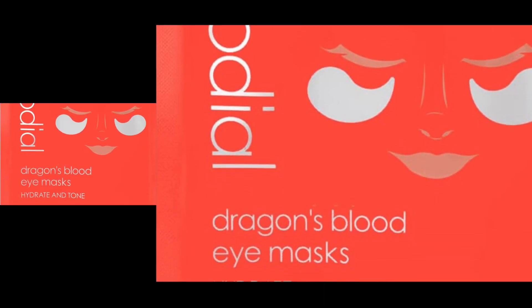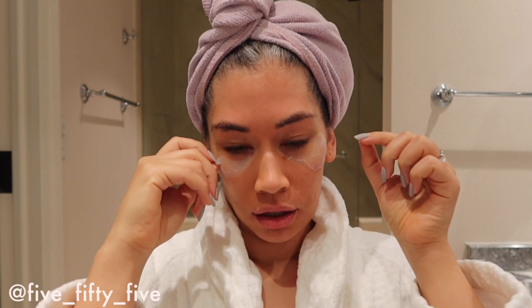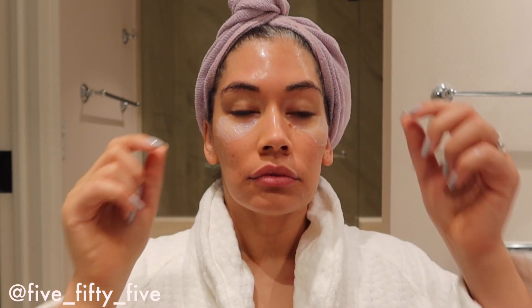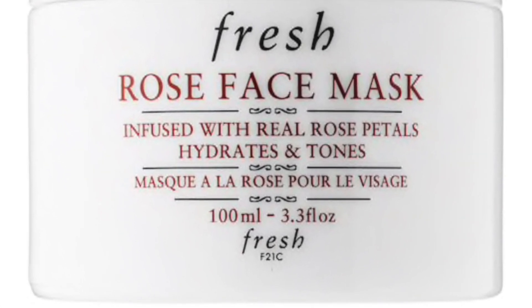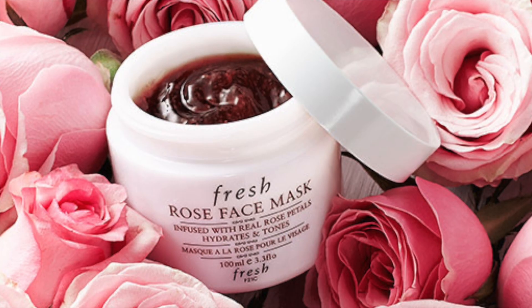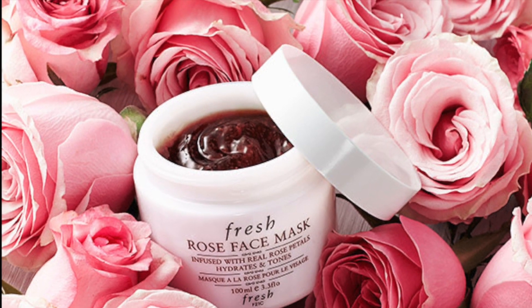Here is Rodial's Dragon Blood Eye Masks. They're supposed to hydrate under the eye, give you an awakened look, fight free radicals, dark circles, and puffiness. I do find them very hydrating and they do de-puff. On the rest of my face, I have the Rose Face Mask by Fresh, infused with real rose petals. It's supposed to hydrate and tone — definitely extremely hydrating. I've used this for years and I really like this product.